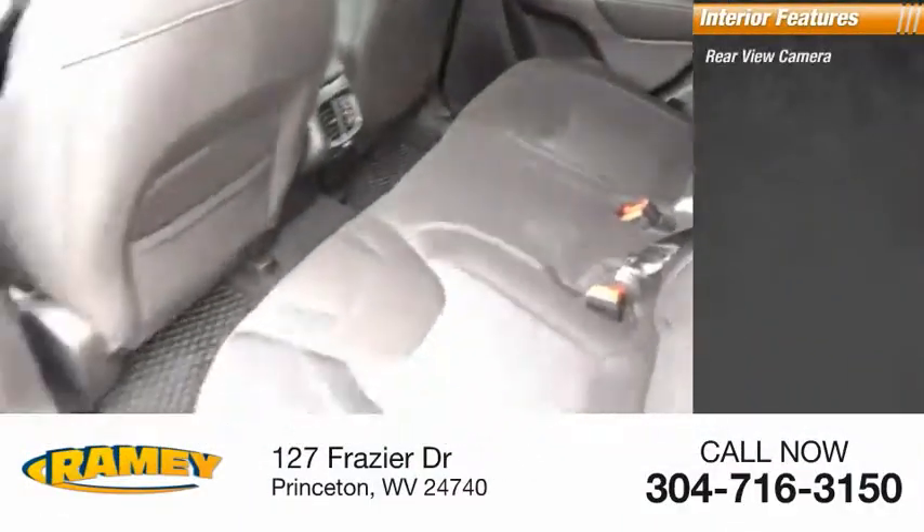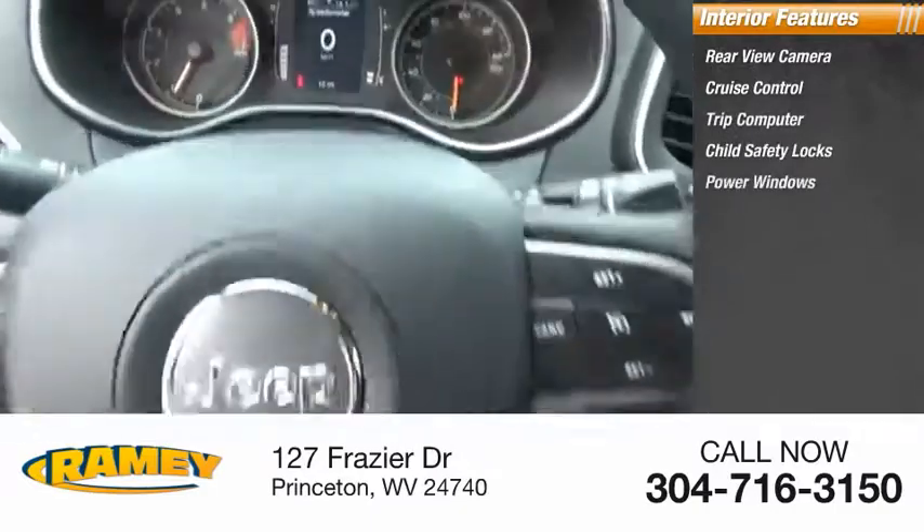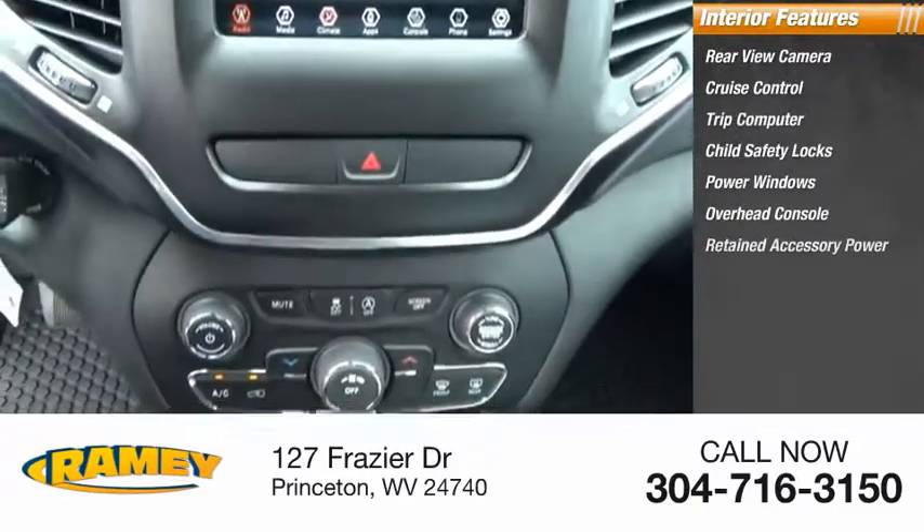Inside, you'll find a rear-view camera, cruise control, trip computer, child safety locks, power windows, overhead console, and retained accessory power.